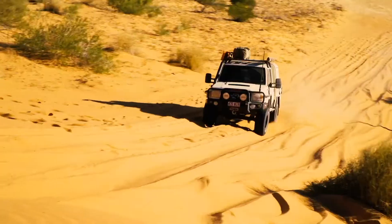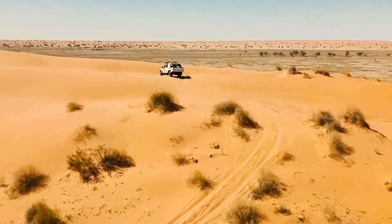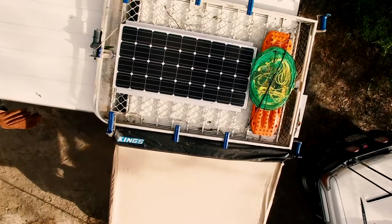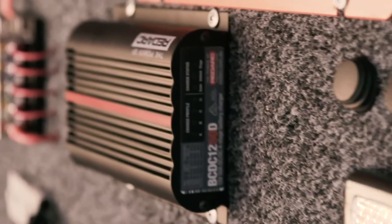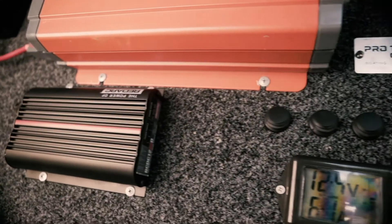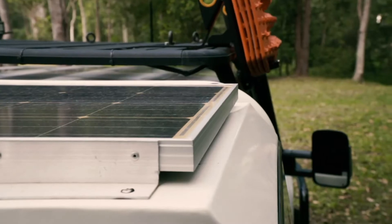All of these DCDC chargers have a built-in regulator. The reason you need a regulator is that a solar panel provides too high a voltage to connect directly to a battery. Solar regulators take the input from the solar panels and convert it to a safe output voltage to charge a battery.